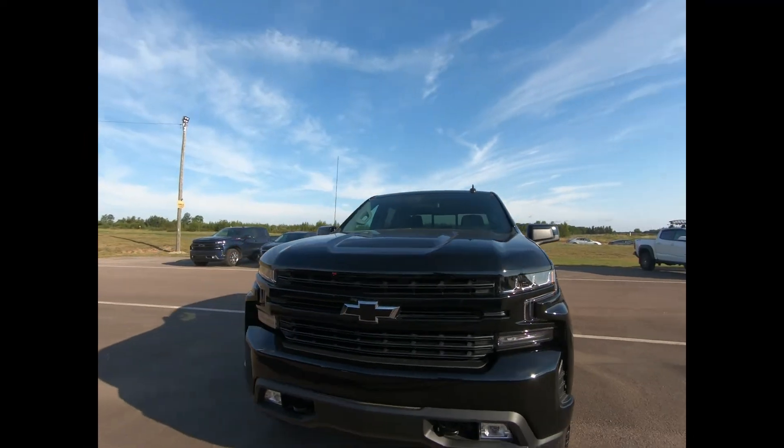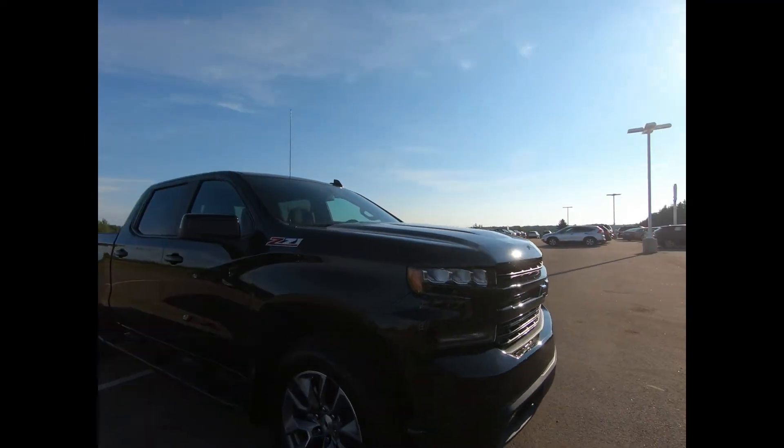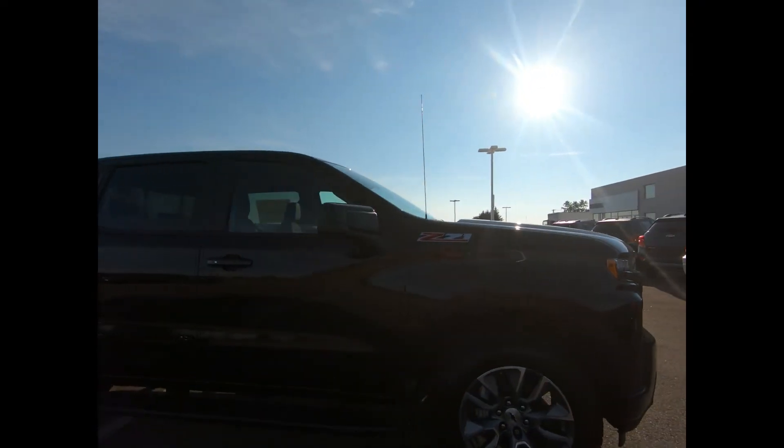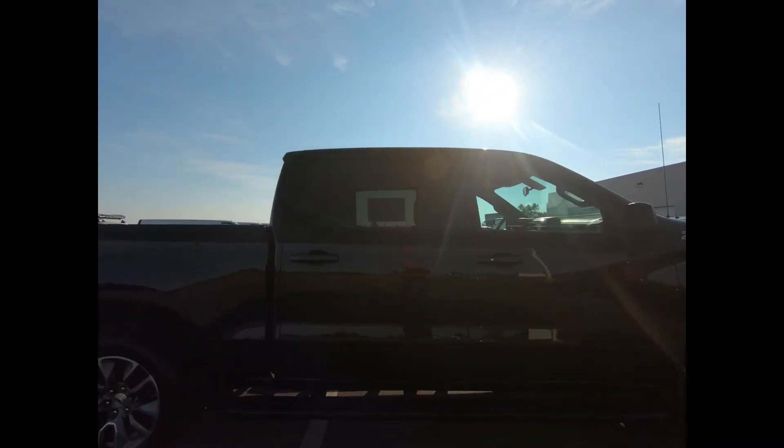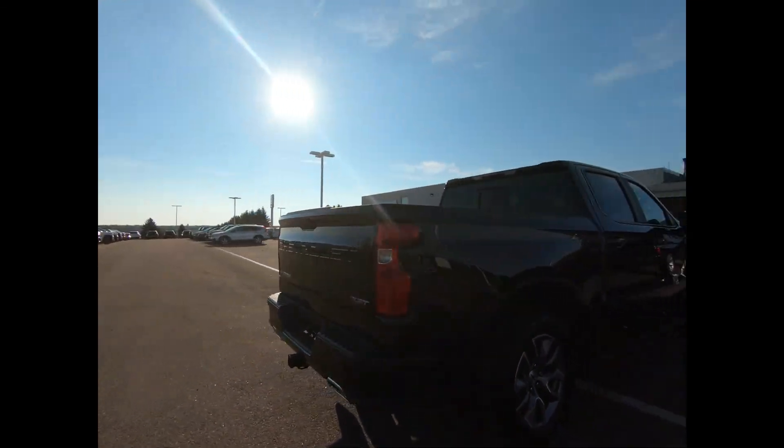All our vehicles are professionally detailed and have undergone a thorough inspection performed by our in-house certified GM technicians. If you'd like more information or want to take this pickup for a test drive, drop on in or give us a call here at Seaside Chev today.